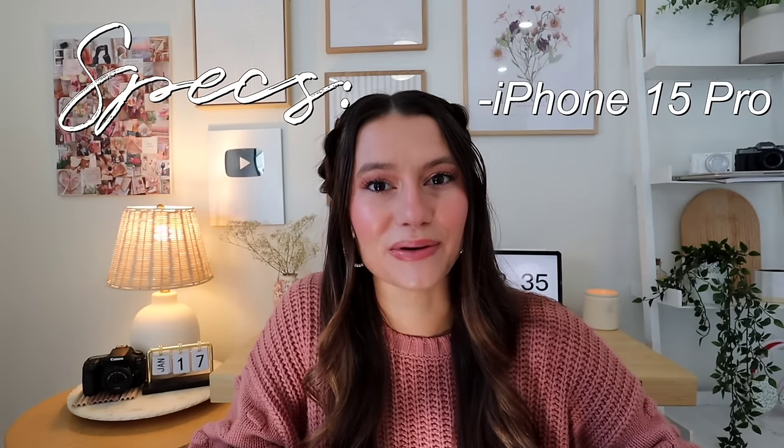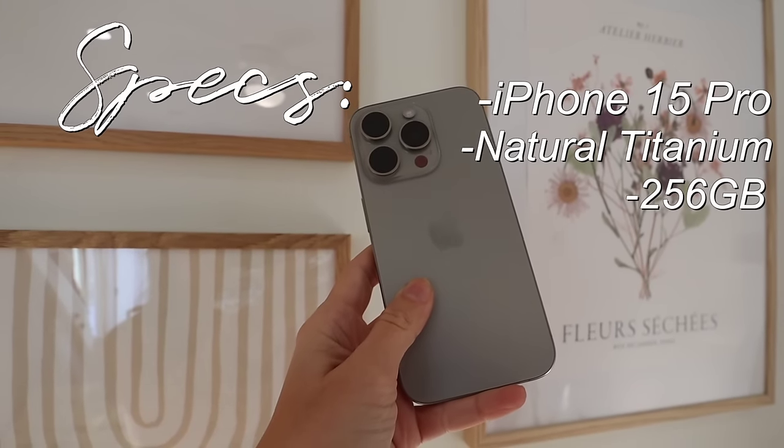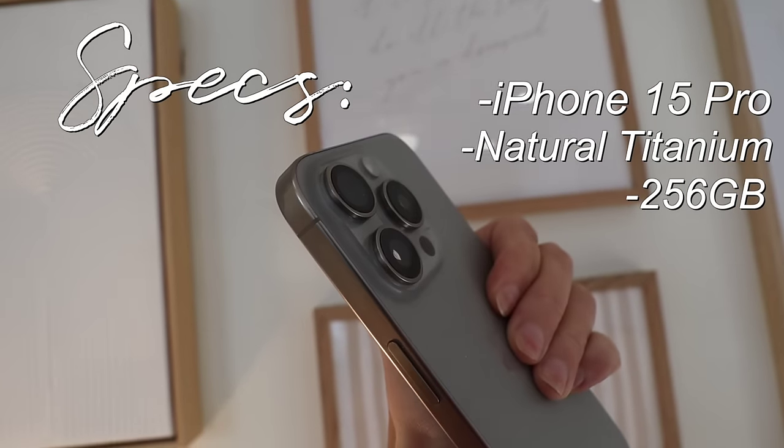Starting off with the specs of my phone: I have the iPhone 15 Pro in natural titanium with 256 gigabytes of storage. I do wish I had more storage — I'm literally out right now, so we'll see if this even lets me record screen recordings. I have been loving the natural titanium color, it's gorgeous.